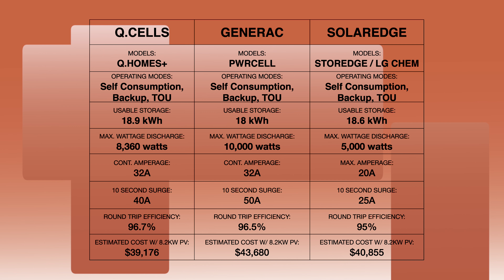SolarEdge Storage with two LG Chem batteries has a hard time comparing to either Generac or Q-cell because the backup capabilities are pretty throttled in comparison. The SolarEdge system I'm going to talk about is the 7.6 kilowatt inverter. During a backup scenario, you only get 5 kilowatts of continuous power and 21 amps — not to mention the usable battery capacity is a little bit less than Q-cell's. It's 18.6, whereas Q-cell's is 18.9. And when you look at pricing, at $40,855 before tax credits and/or rebates, you're paying more for less backup features.